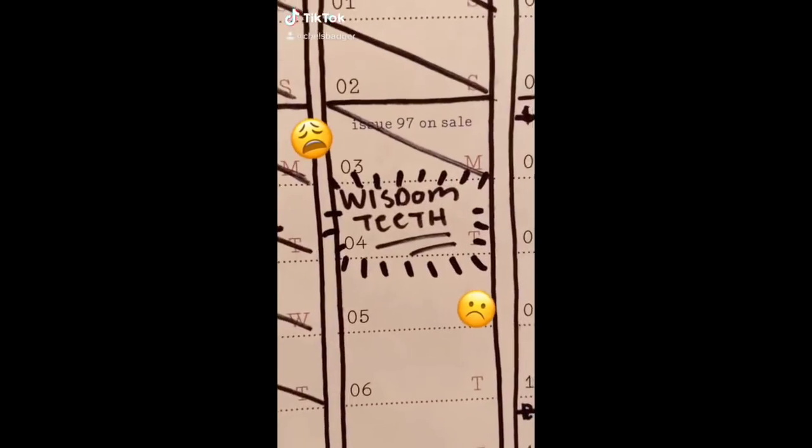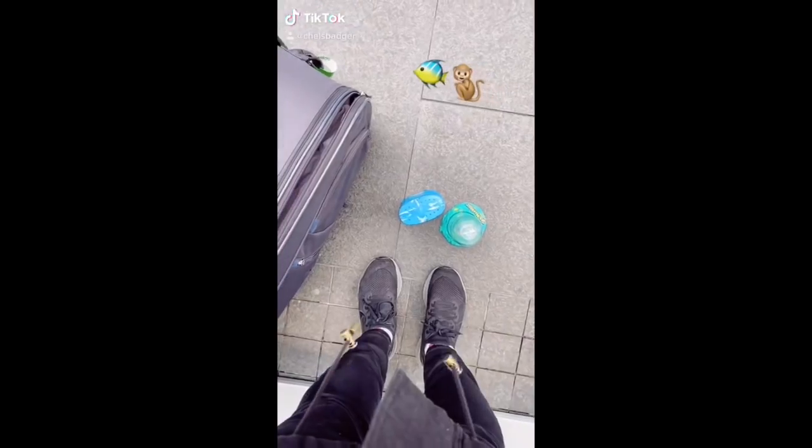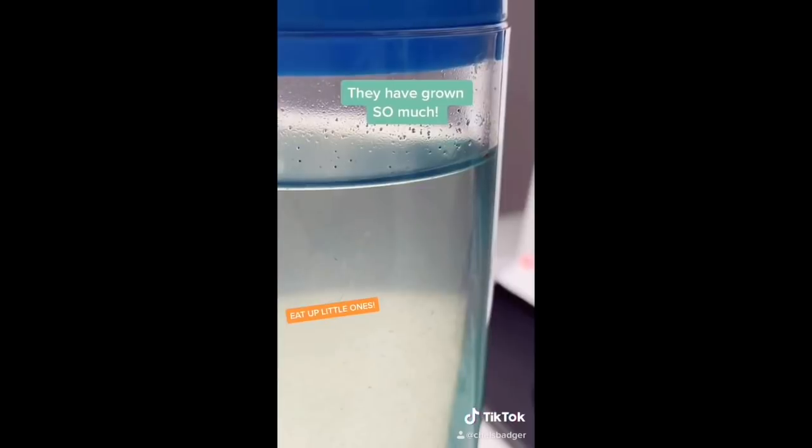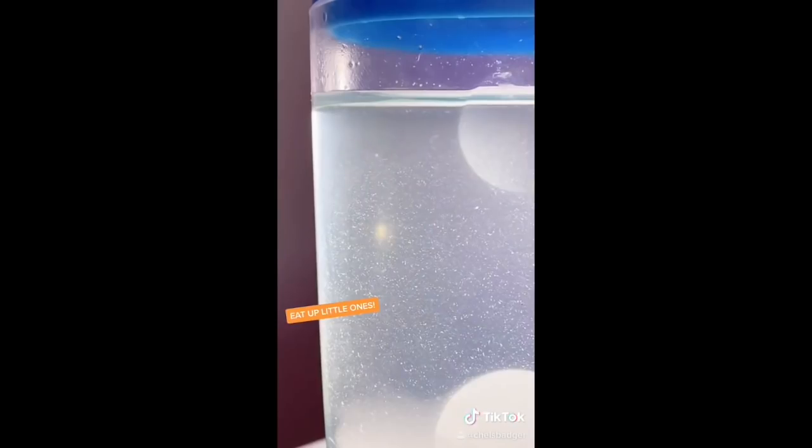Getting my wisdom teeth out soon, so I brought the sea monkeys home from the office. It's day five, which means it's their first feeding day, and they were pretty happy about it. I also got this lamp from the warehouse, which makes seeing them swim around so much easier.